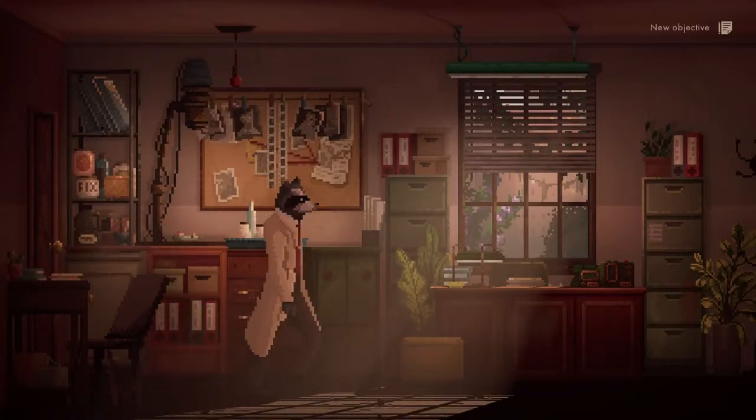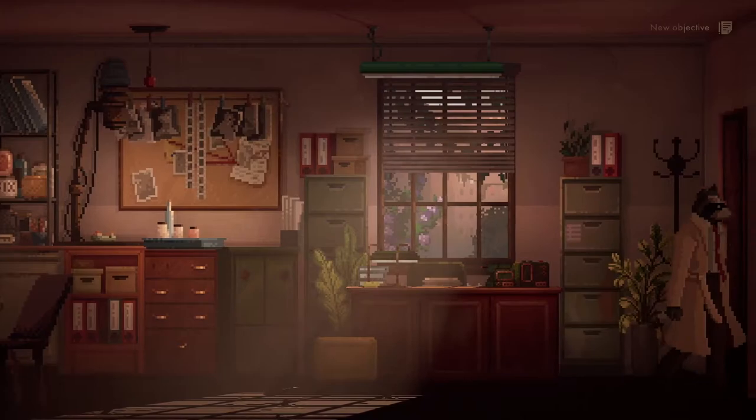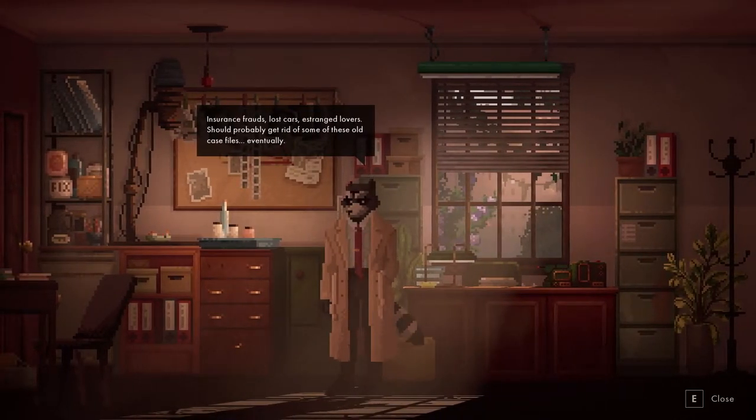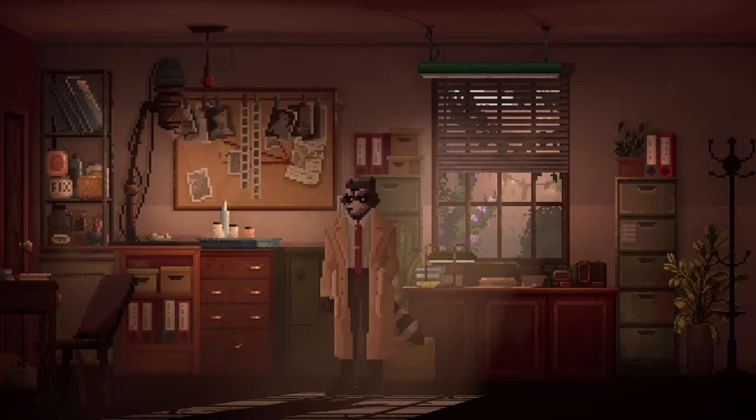We need to clean up. I guess that's the door. There's case files - insurance for lost cars, estranged lovers. Should probably get rid of those old case files eventually.